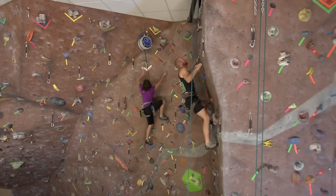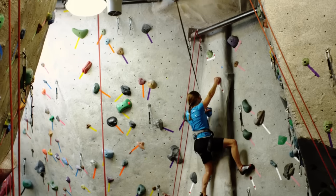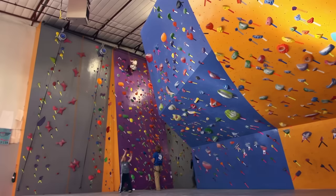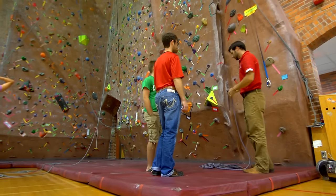The True Blue Auto Belay is recognized by wall operators and climbers as the best auto belay available today. Designed for climbers and engineered for safety, the True Blue is used by thousands of climbing gyms, universities, recreation centers, camps, and other climbing facilities around the globe.